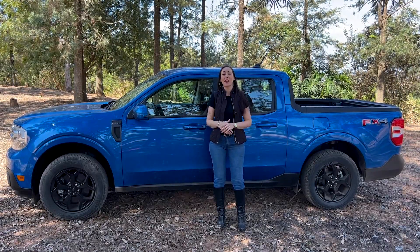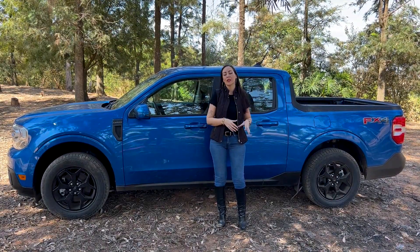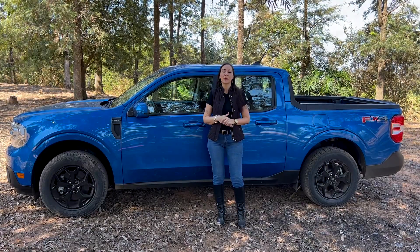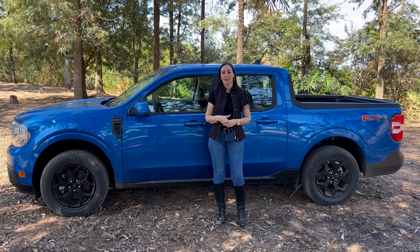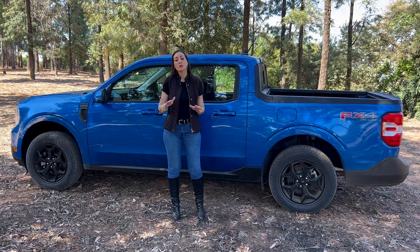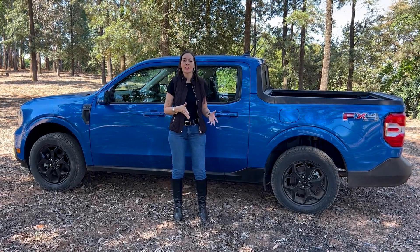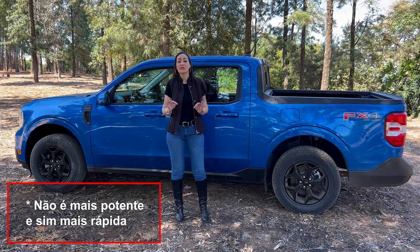Apresento a vocês a Ford Maverick FX4. Aqui no Brasil, a menor caminhonete da Ford oferecida no mercado brasileiro, e lá fora, nos Estados Unidos, ela também é a menor caminhonete da Ford. Mas lá é oferecida em outras duas versões, inclusive uma híbrida. Aqui no Brasil, ela só é distribuída nesse modelo FX4, que é a top de linha. Ela não tem uma concorrente direto, mas é mais espaçosa do que a Fiat Toro e mais potente do que uma Amarok V6.